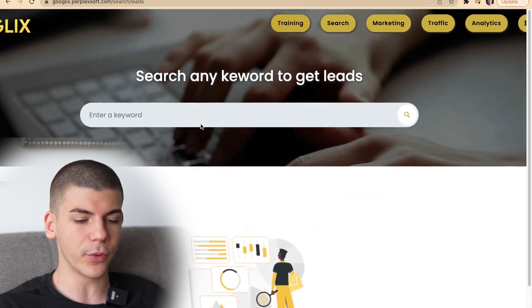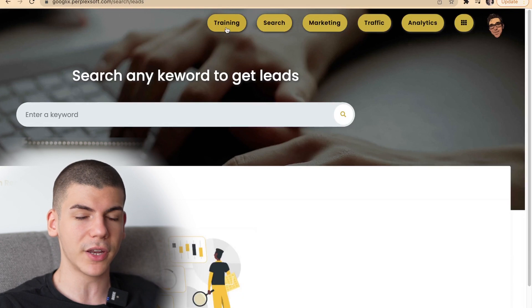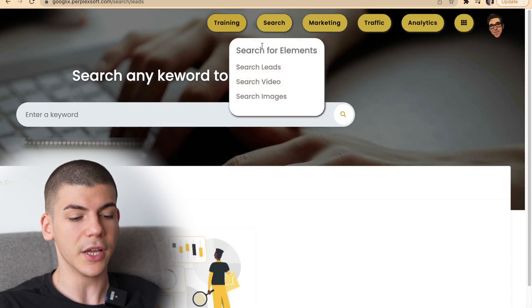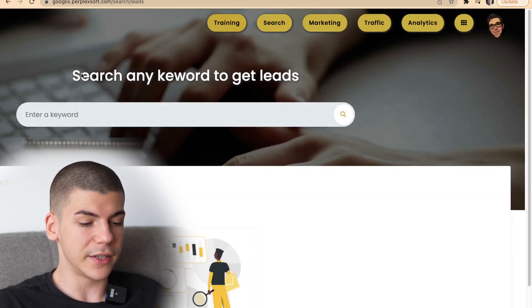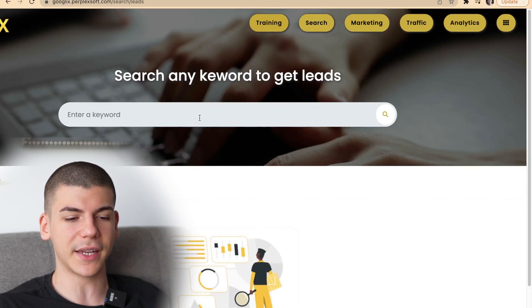Once you log in, this is what you're going to be able to see. First things first, you have the training program — a step-by-step training program that's going to show you all the different tools available with this Google tool. You have the search engine, marketing, traffic analytics, and all that. But before we proceed into the details, this is all you have to do — you can search any keyword to get leads.